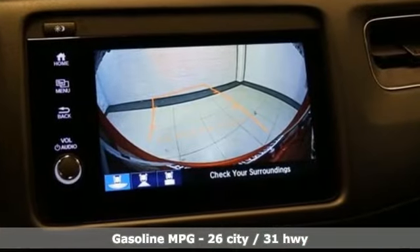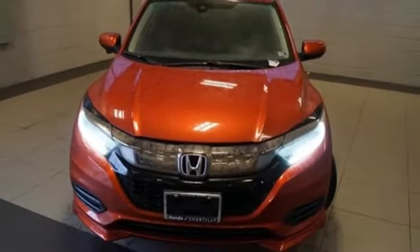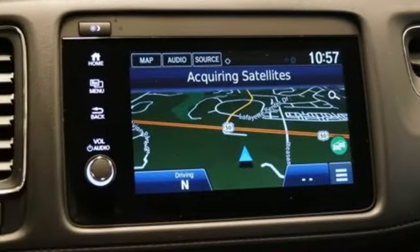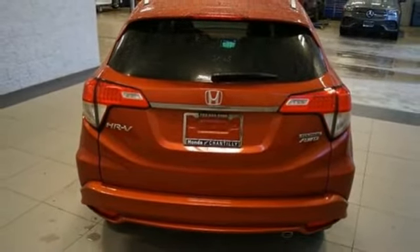Inline 4-cylinder engine, front heated leather bucket seats, streaming audio, auto dimming rear view mirror, manual tilting steering column, power heated mirrors, external memory control, power sliding and tilting sunroof, doors and push-button start proximity key, and continuously variable automatic transmission.